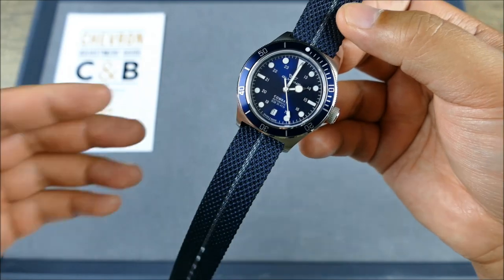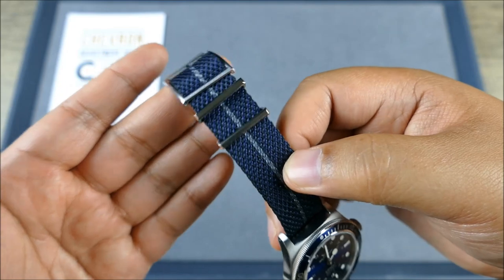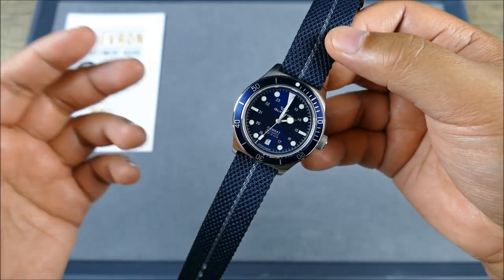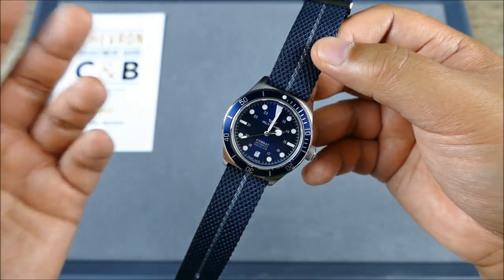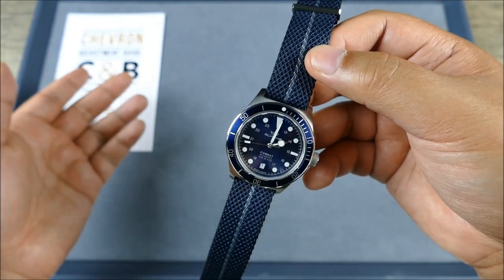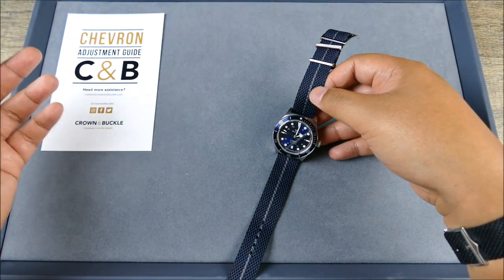These aren't even that expensive — 50 bucks. The normal ones are $30, so really just $20 extra dollars and you're getting this crazy hardware. These are competitive with OEM straps that are going to be in the $100–$200 range, which I think is pretty cool. Compared to other aftermarket straps, will you find ones that are cheaper? Yes. But Crown & Buckle is a legit brand and they have a well-curated shop.